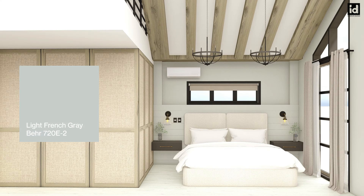Number two: Light French Gray by Behr Paints has the versatility of a neutral gray, which leans a bit cooler with slight undertones of blue and brown. Its cool properties help tone down the yellow undertones of furniture.